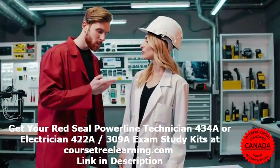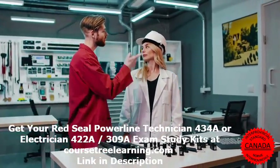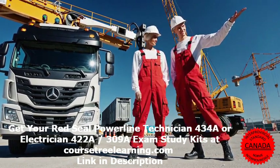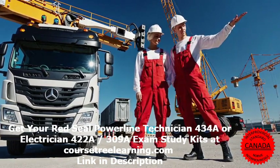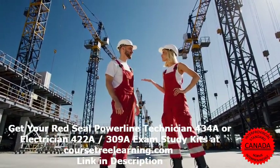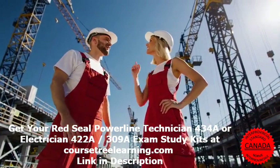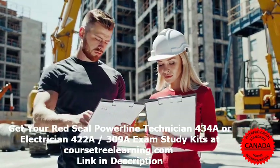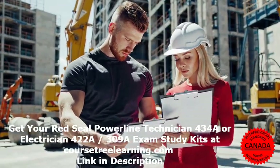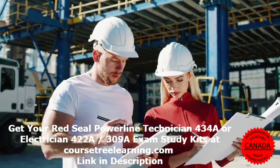Comprehensive study materials: At CoursetreeLearning.com, we offer a structured study system divided into three essential parts. Part 1 covers technical knowledge and study notes in an easy-to-follow format, highlighting frequently tested concepts and all necessary learning objectives. Part 2 is an exam bank with real past exam questions, correct answers, explanations, updated to reflect the latest exam content. Part 3 features printable flashcards for quick learning and last-minute revision.